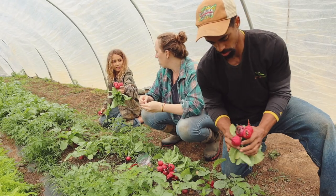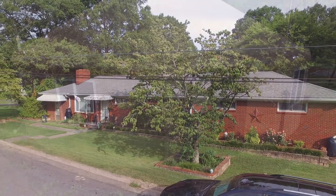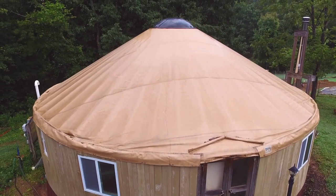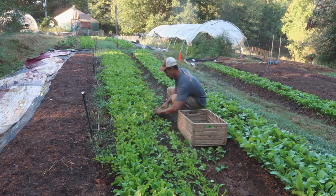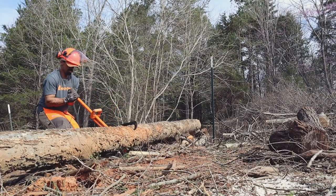Six years ago, Mike, Lacey and their three kids left the city and a 2,600-square-foot house behind and moved into a small yurt in the country to try their hand at homesteading. They dreamed of living off the land and growing their own food, and with a lot of hard work they've made their vision a reality.